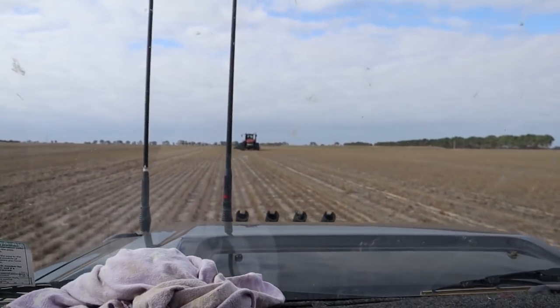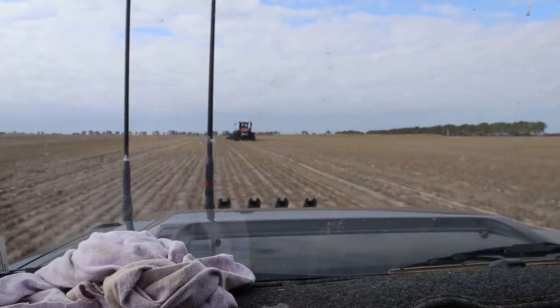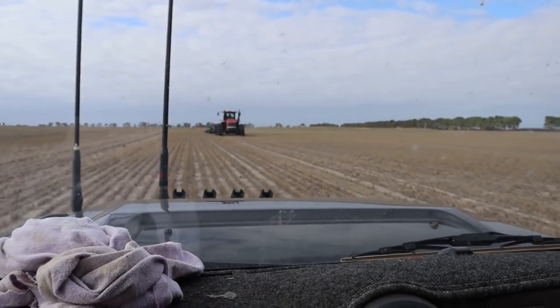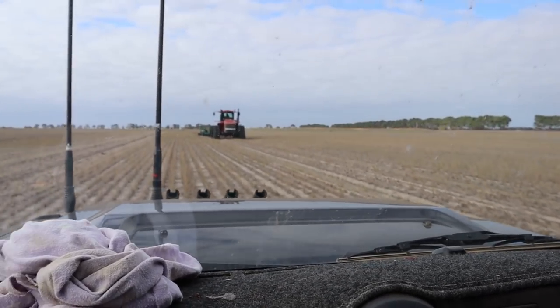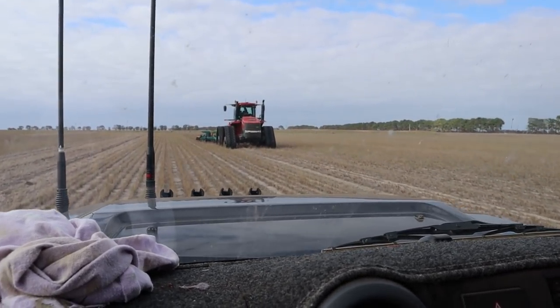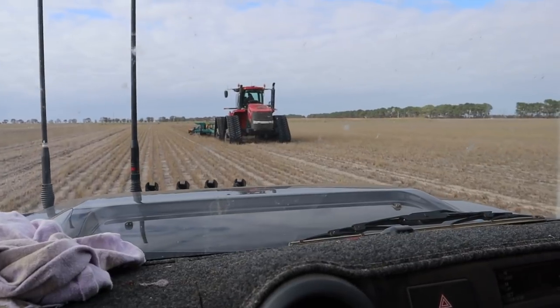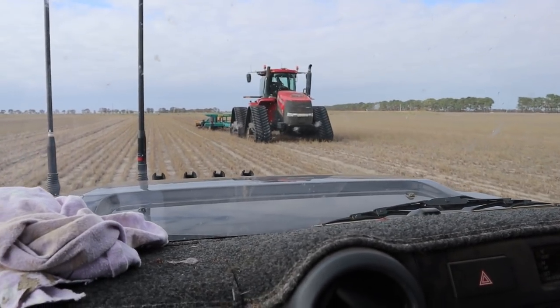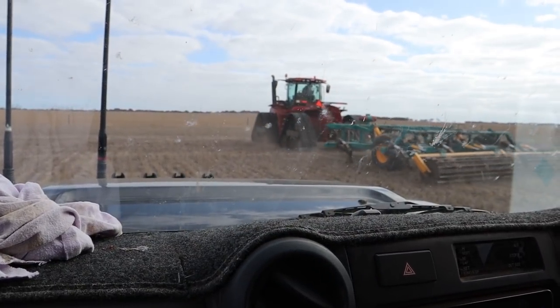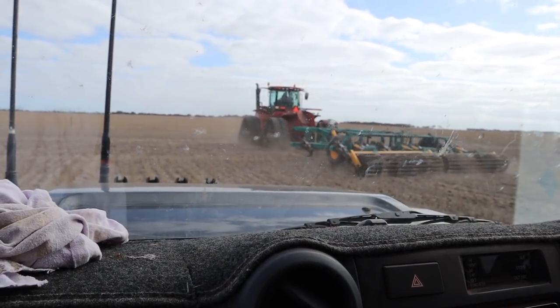I've decided to rip it all. One thing we are considering is ripping on a 30-degree angle to the run lines. People are saying that gives you a better shattering effect, so we're going to try a few paddocks like that.